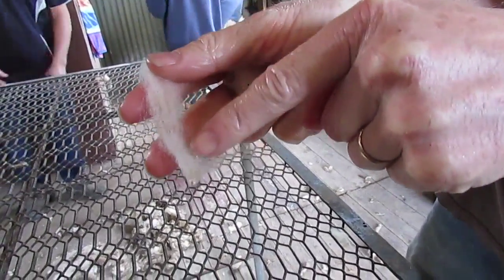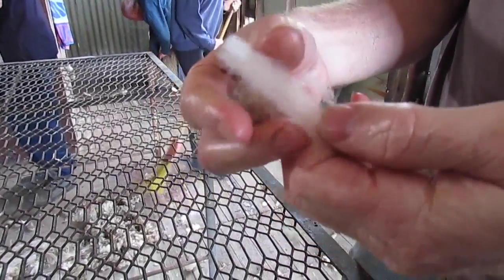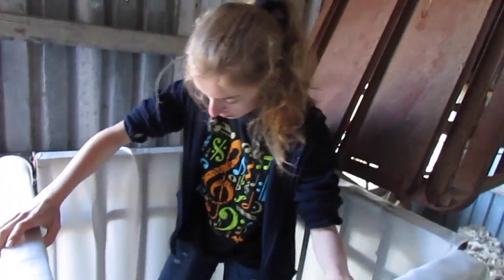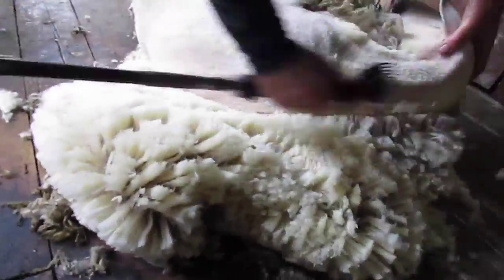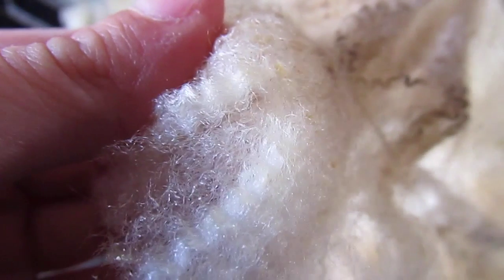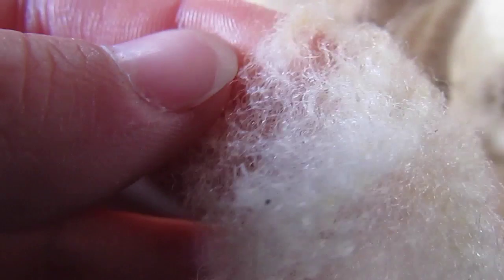The quality of the wool is based on two factors. The wool with more crinkles and thinner fibers is worth the most. This wool is relatively low quality, as this type of sheep is usually bred for meat and not for shearing.